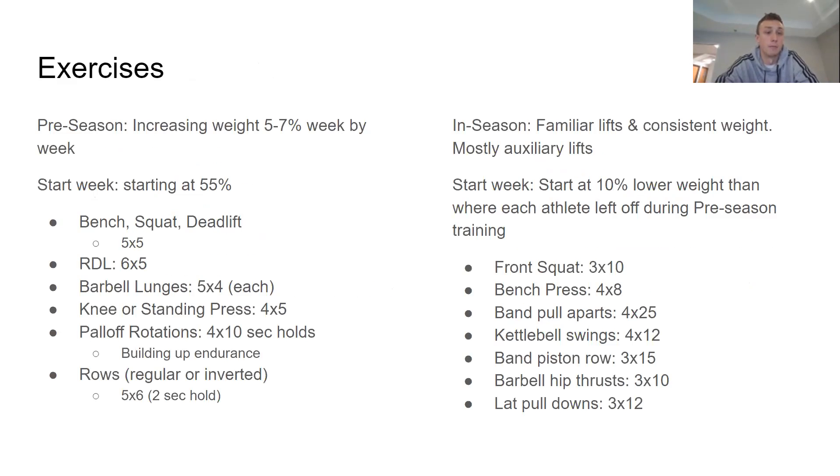For preseason exercises, increase weight five to seven percent week by week starting at about 55%. Exercises include bench, squat, and deadlift at 5x5; RDL 6x5; barbell lunges 5x4 each leg; knee or standing press 4x5; core rotations 4x10-second holds; and rows — regular or inverted — 5x6 with two-second holds. For in-season, use familiar lifts at consistent weight starting about 10% lower than where each athlete left off in preseason: front squat 3x10, bench press 4x reps, band pull-apart 4x25, kettlebell swings 4x12, band/piston row 3x15, barbell hip thrust 3x10, and lat pull-down 3x12.